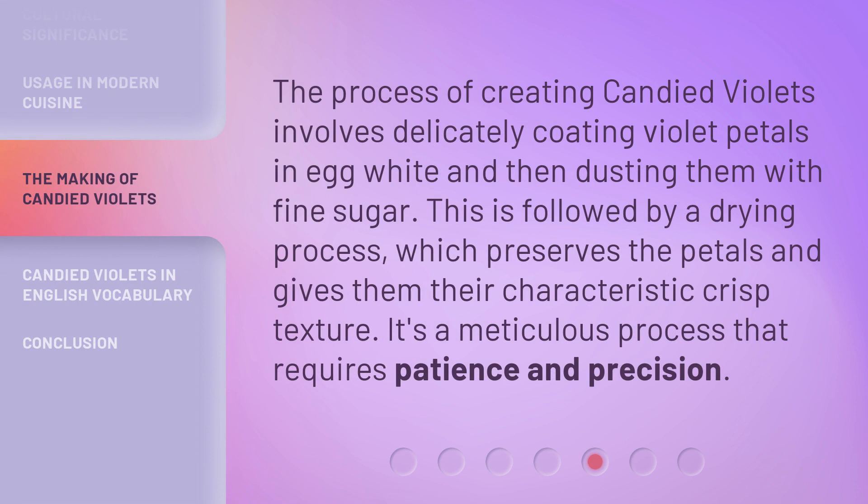The process of creating candied violets involves delicately coating violet petals in egg white and then dusting them with fine sugar. This is followed by a drying process, which preserves the petals and gives them their characteristic crisp texture. It's a meticulous process that requires patience and precision.